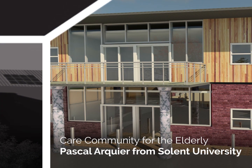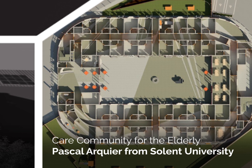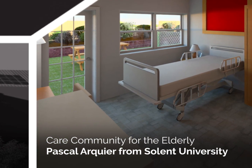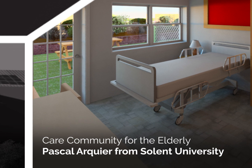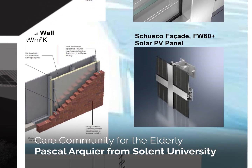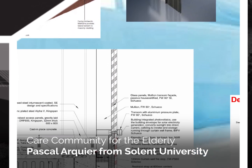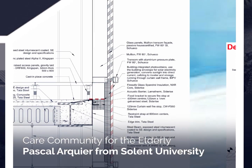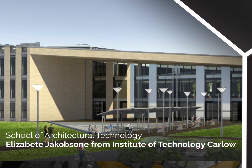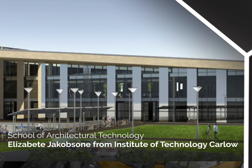Care Community for the Elderly — Pascal Arquia from Solent University. The aim was to design a high quality care home for the elderly with the commitment to making a positive difference to the residents in every way. A number of elements have been added to the design utilising space and use of light.